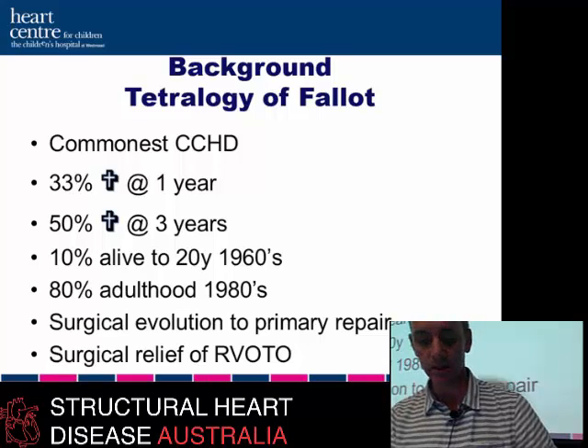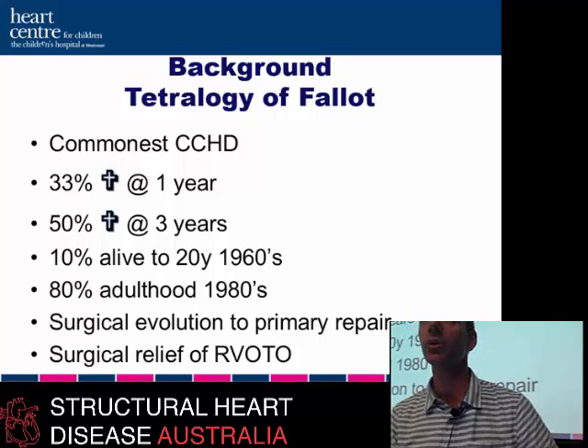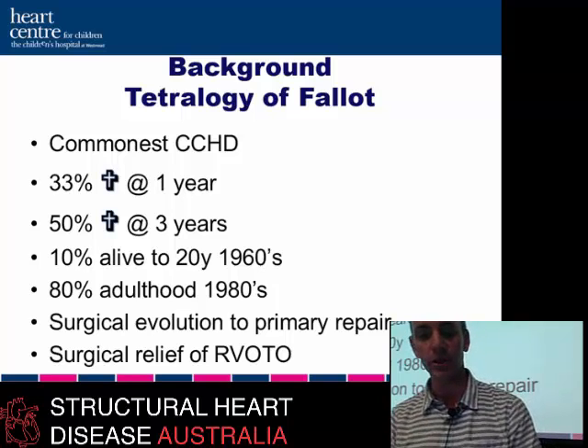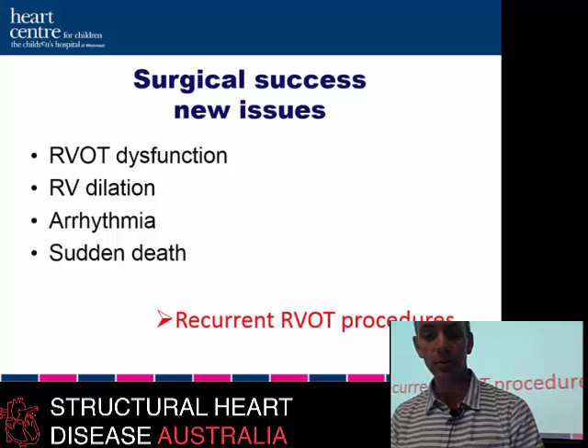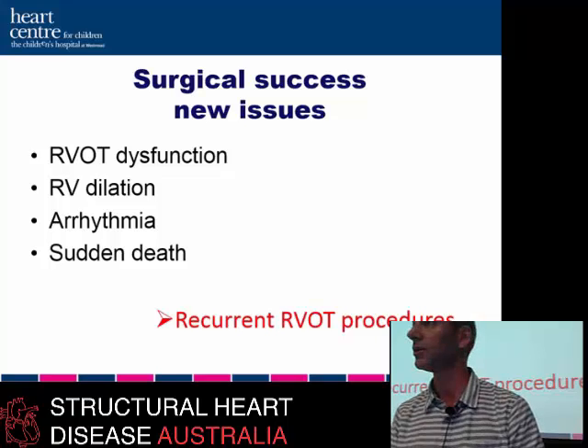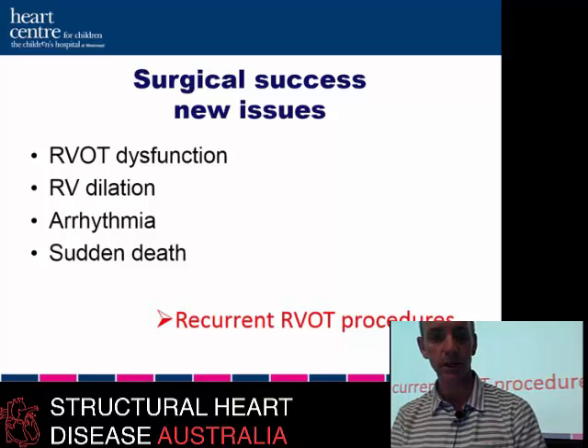We're dealing with the success that congenital cardiac surgeons have had with this condition. At one point the pulmonary valve was not considered particularly important in the circulation. When I was training in London in the mid-1990s, we were just seeing the first group of Tetralogy of Fallot patients coming through in their 40s and 50s with significant compromise due to dysfunctional right ventricular outflow tract who needed primary valve replacements. This has led to a new dilemma: none of the procedures are perfect, and a dysfunctional outflow tract leads to right ventricular dilatation, arrhythmia, and risk of death. Some of these patients by their third and fourth decades will have had four or five procedures.